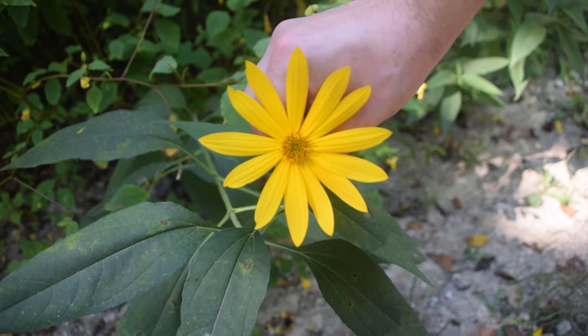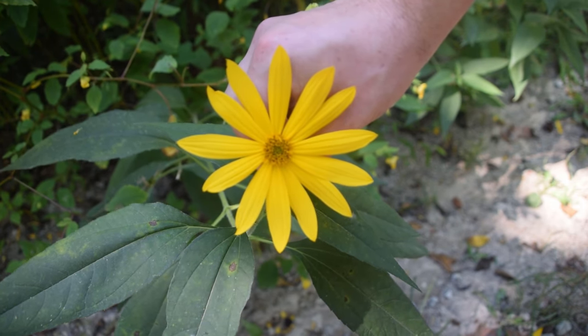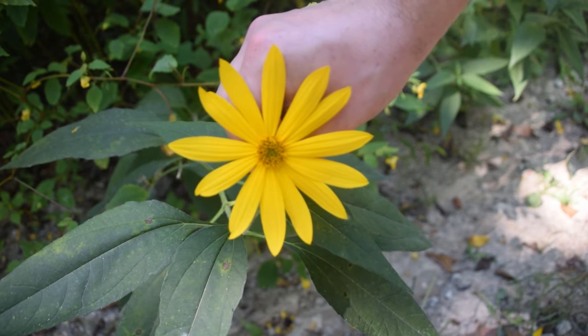So that's how you guys can identify the Jerusalem artichoke. I thank all of you guys for watching this video. I hope you enjoyed it and I hope you learned something. If you want to learn more about wild edibles or medicinal plants, please make sure to subscribe.